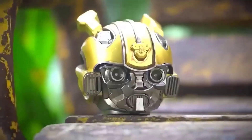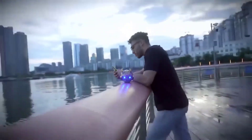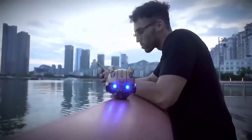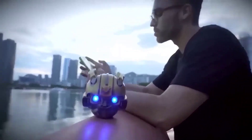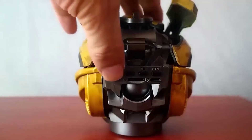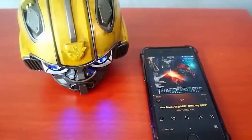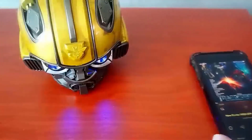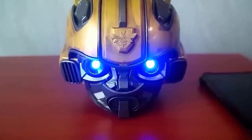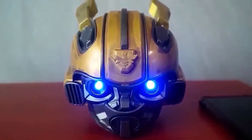Even a person who has never watched Transformers knows who Bumblebee is — and adults in their twenties are not averse to lighting up with this Autobot. For the true fans of Bumblebee, China even sells a thematic speaker that doubles as a detailed helmet with glowing eyes. The power of the device is 3 watts, it has Bluetooth 4.1 support, a USB port, and a slot for a memory card; the battery lasts for 6 hours of operation.